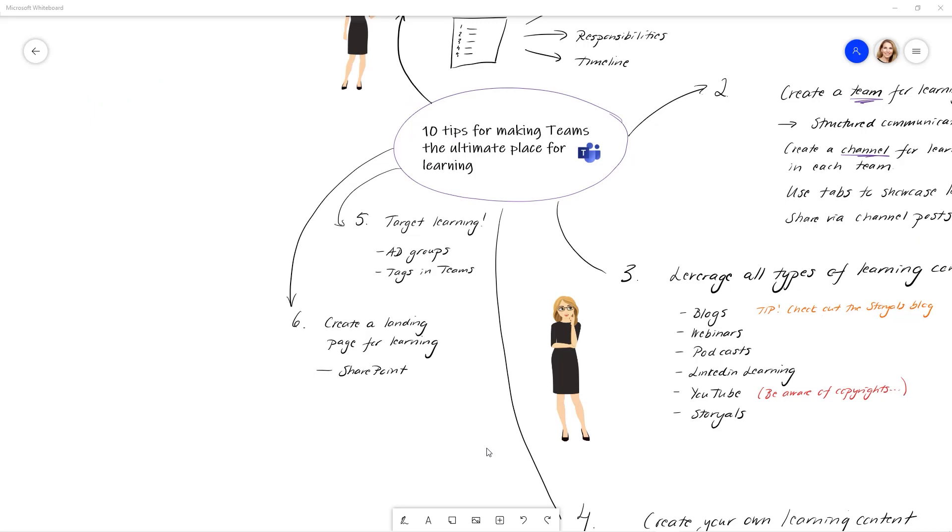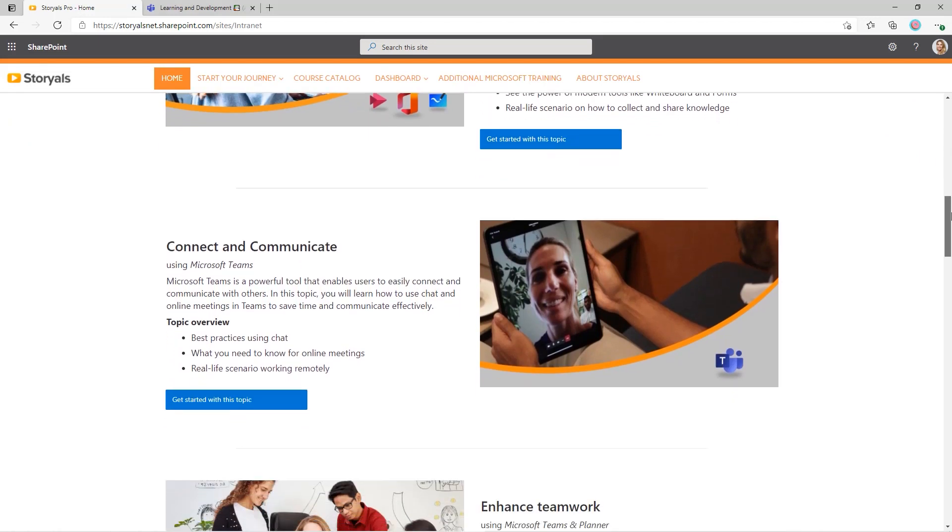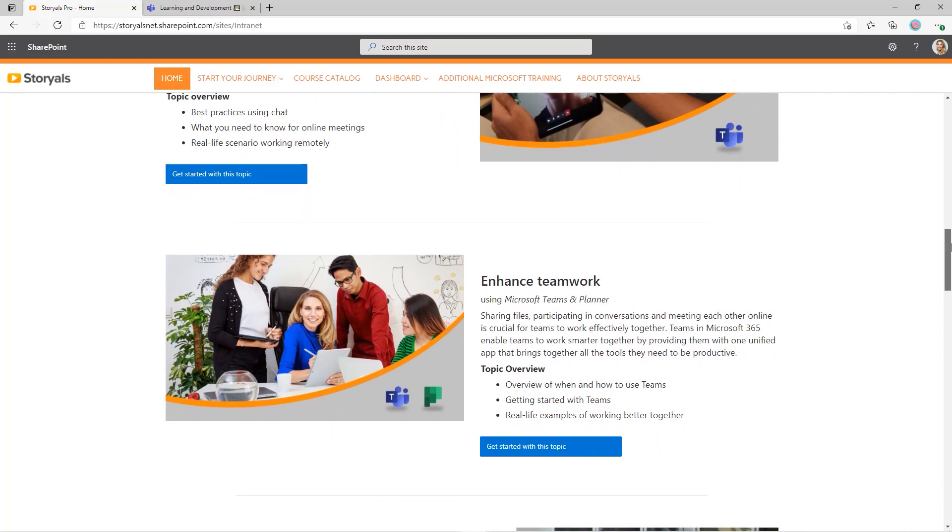Tip number six: create a landing page for learning. Even though Teams is the focus, it doesn't mean we've forgotten about SharePoint — we love SharePoint. With the integration Microsoft is doing now, including Viva Connections, the SharePoint and Teams integration is getting better and better. I warmly recommend creating a landing page for learning where users can explore and find things they're interested in.